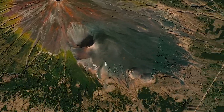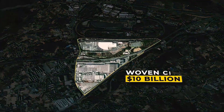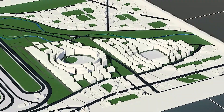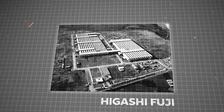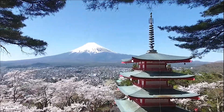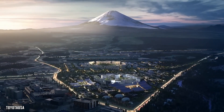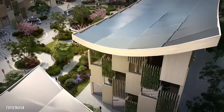The Woven City is located about 62 miles away from Tokyo, near the base of Mount Fuji. It covers an area of 175 acres, which used to be the Higashifuji manufacturing plant of Toyota. Instead of making cars, they are building this new city there, giving new purpose to land that was once used for something else. Being close to Mount Fuji adds to the scenic beauty of the place.